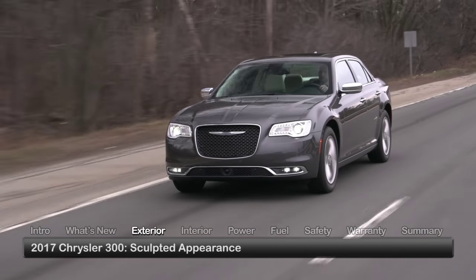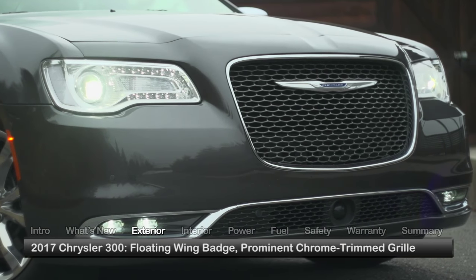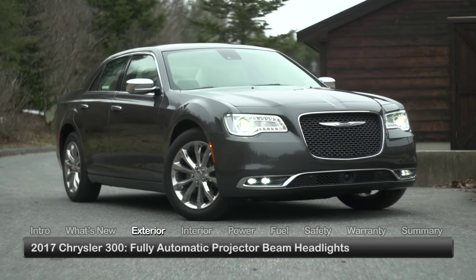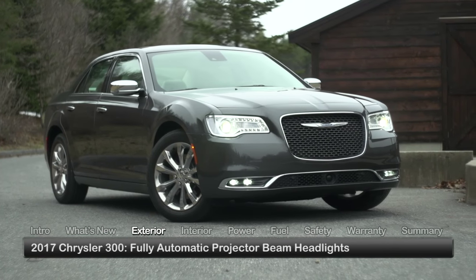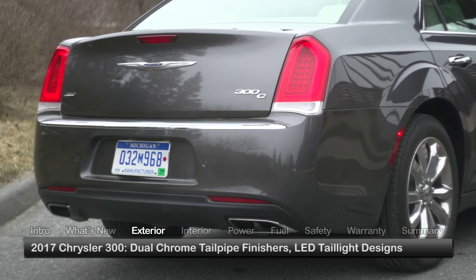A showcase of style and luxury, the 300 presents a sculpted appearance complemented by the Chrysler wing badge floating within the prominent chrome-trimmed grille. Standard equipment includes fully automatic bifunction projector beam headlights, power heated side mirrors, and dual-chrome tailpipe finishers.